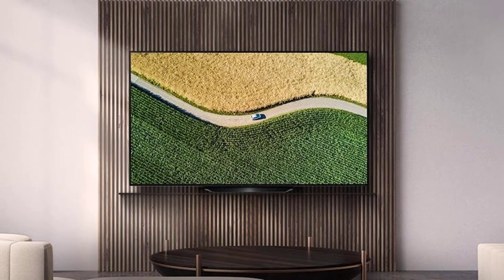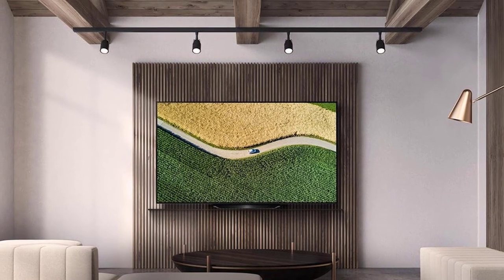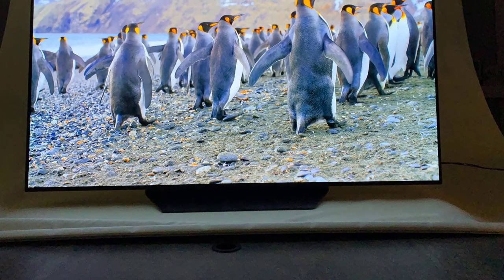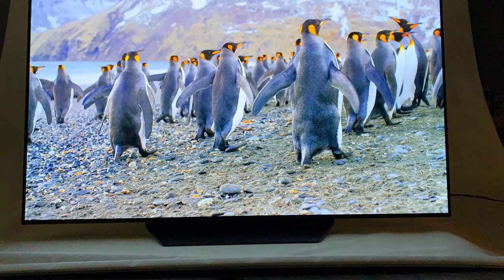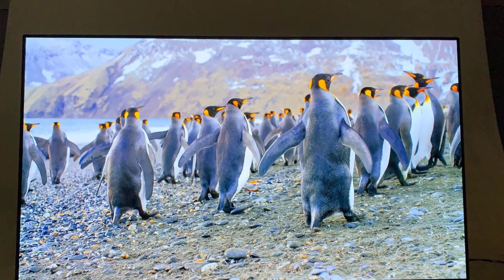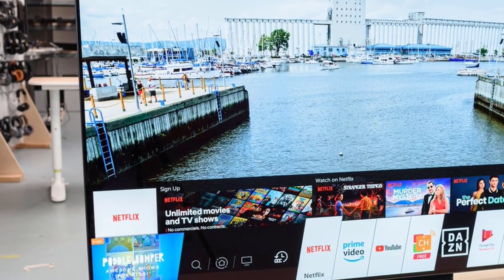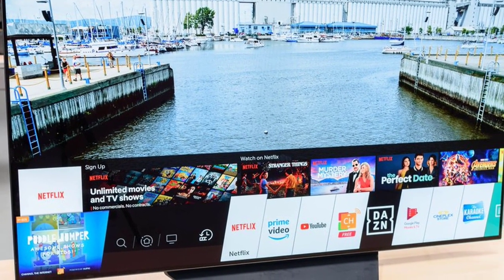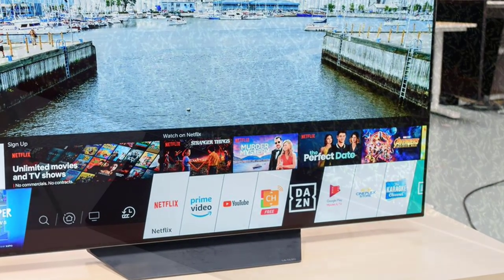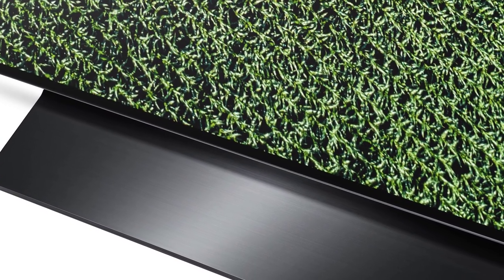The LG B9 comes with the company's magic remote, which is my favorite for controlling the smart TV system of this device. Like the B8, the B9 comes in 55, 65, and also a super-large 77-inch size. In the connectivity department, the LG B9 offers plenty, with 4 HDMI 2.0 ports — one of which supports ARC — 3 USB 2.0 ports, a CI port, Ethernet, antenna, and optical inputs. The WebOS Smart TV platform also appears here, delivering the same fast, organized, responsive, and intuitive experience that we're fans of.